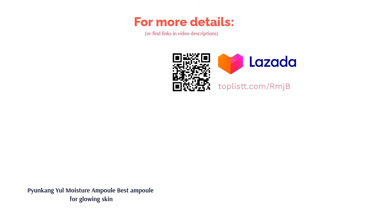Premium ingredients such as Coptis Japonica Root Extract help soothe and calm skin, while Milk Vetch Root Extract brings the skin's temperature down for a healthier complexion.